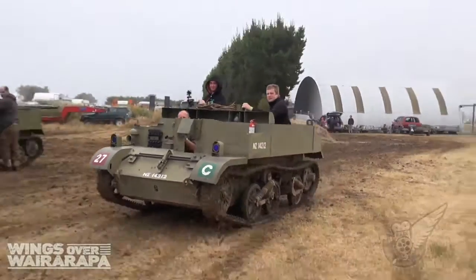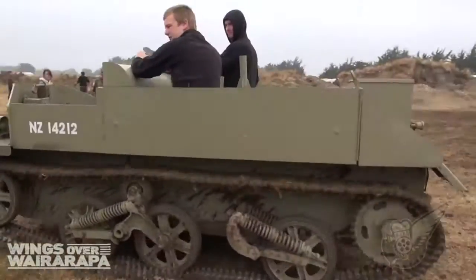So there's four carriers here this weekend. Are they all identical? No, we've got quite a few variants here. We've got a Lloyd personnel carrier which has got a soft skin roof on it, and that was brought down by the National Army Museum. And then we have the New Zealand built carriers here, and we also have an English built three-inch mortar carrier. So quite a range.